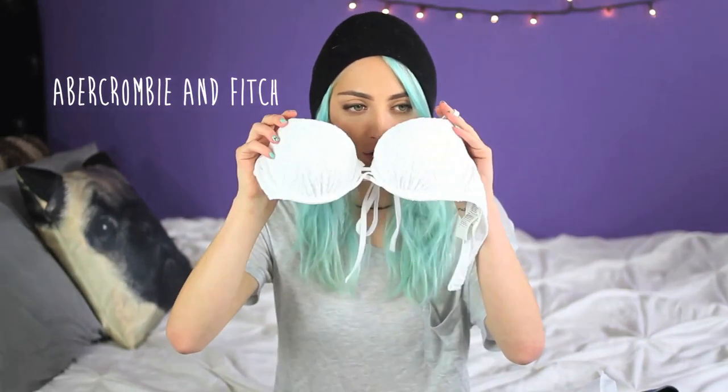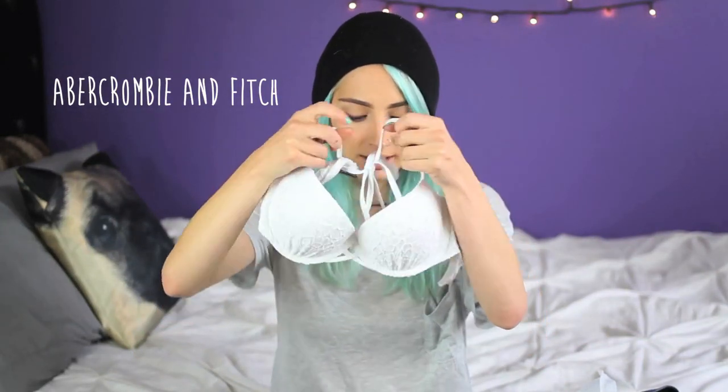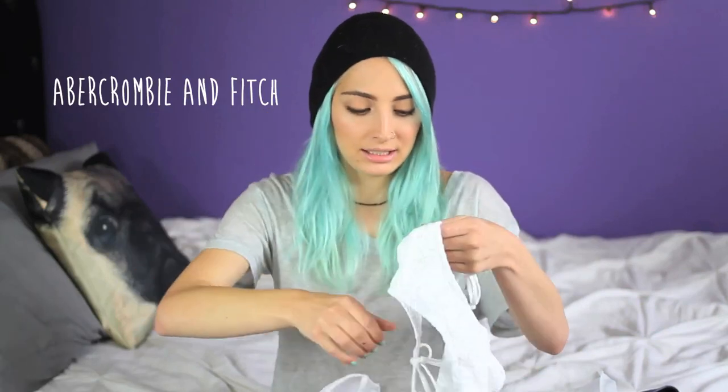I also decided to pick up from Abercrombie this white, kind of crochet-y looking bathing suit. It's pretty basic, but I really like the way it fit and it was on sale — such a deal. I think normally the top and bottom would be about $90 to $100, and I got the top and bottom for about $25.